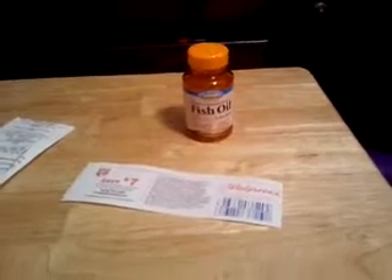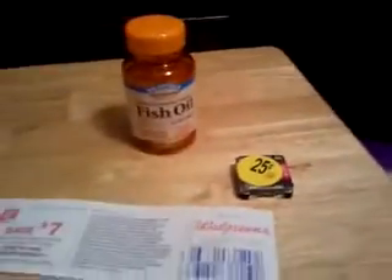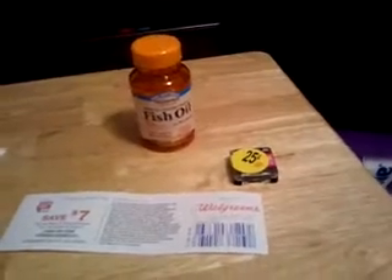On to my Walgreens haul. I did the fish oil today. I went in with a $2 register reward from my Cottonelle, and I also went in with my vitamin book coupon — the $2 off in the new coupon book. Go pick it up if you have it. So there was $2 off in there. The fish oil was $7 and you get $7 back in register rewards. They had a $2 off coupon in the vitamin book. So I used that along with my $2 register reward from the Cottonelle yesterday.